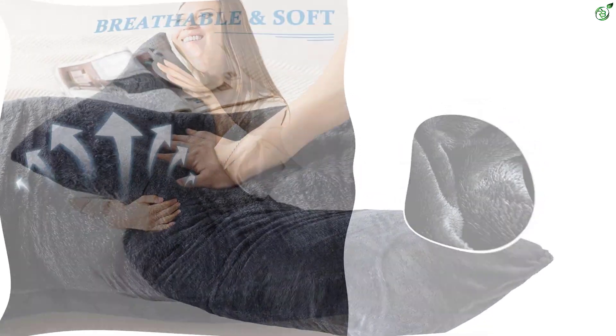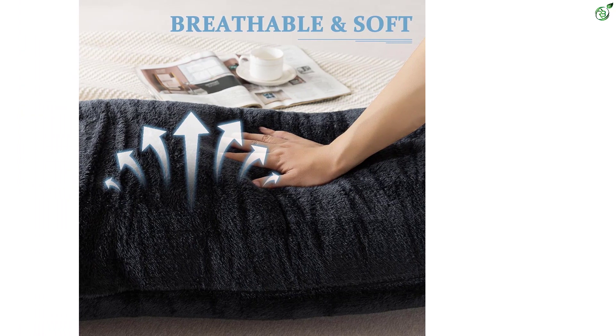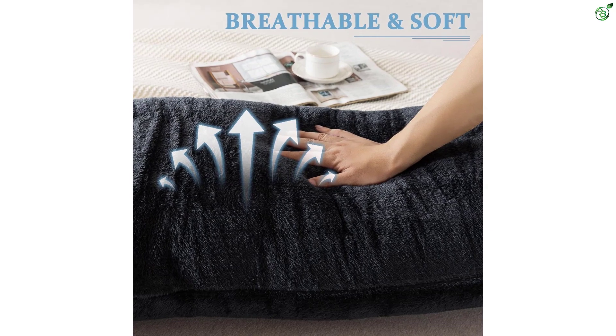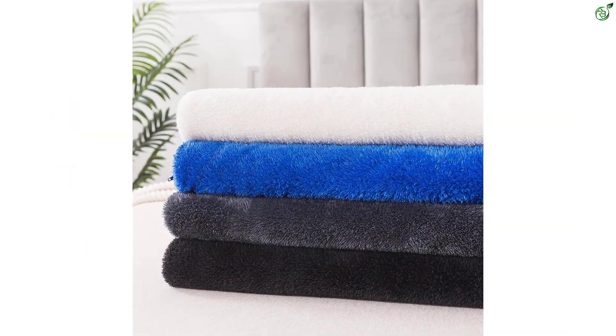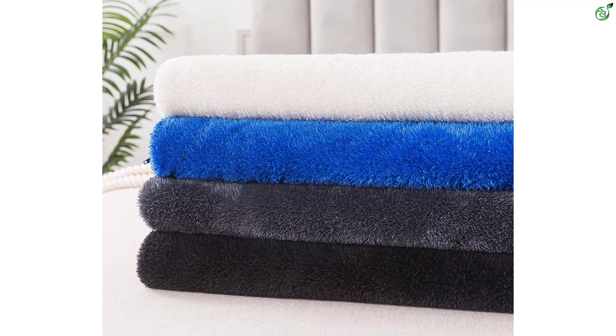The pillow is long and measures 20 inches by 54 inches, providing support for your shoulders, hips, abdomen, and back. It is filled with high-quality polyester that never goes flat, making it suitable for side, stomach, and back sleepers. The pillow comes in a vacuum-packed bag for shipping, but once opened, it will regain its original shape.